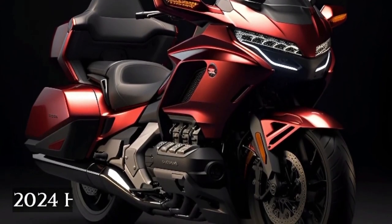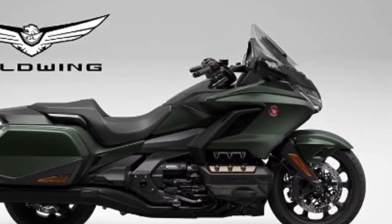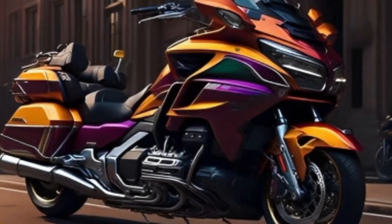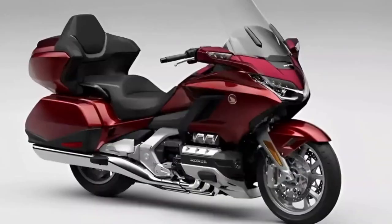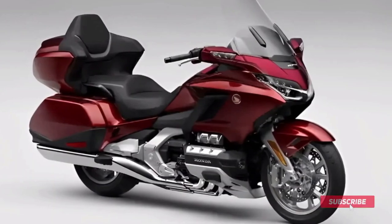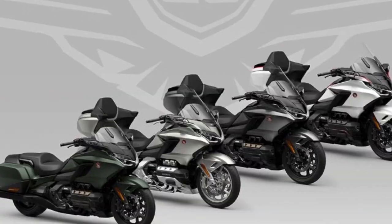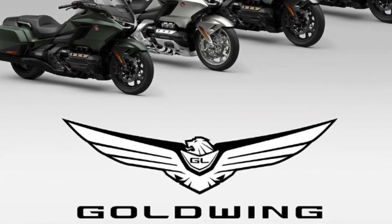2024 Honda GoldWing: Honda has announced its new 2023 Honda GoldWing, but we have a few rumors to cover for the 2024 Honda GoldWing. Four GoldWing trim levels are available: GoldWing Automatic DCT, GoldWing Tour Airbag Automatic DCT, GoldWing Tour, and GoldWing Tour Automatic DCT. It's expected to get updated lines, colors, technology, and new character detail updates.